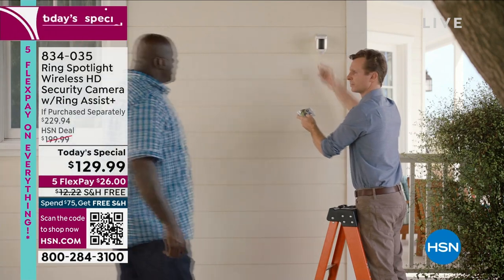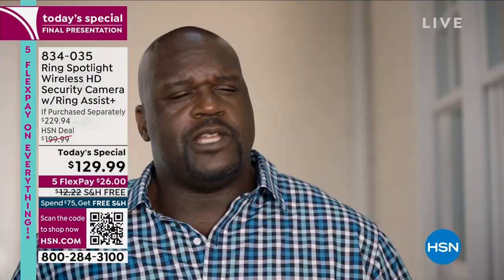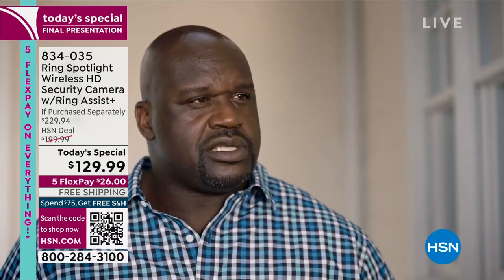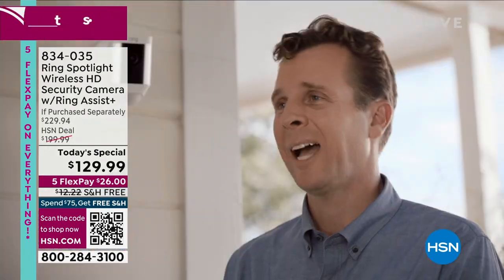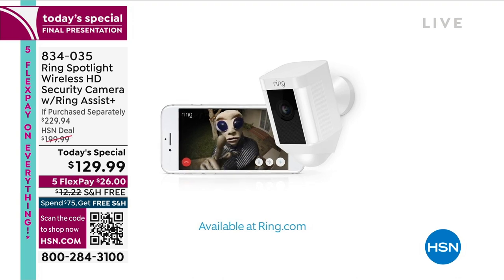It's the new Ring Spotlight Cam — it lets you see and talk to anyone on your property right from your phone. Anyone — solicitors, car thieves, at night? It's got a light. Bears? Yep. Pirates? Probably. Ninjas? Depends. Giant squids? Definitely. Aliens? For you, of course. See and speak to visitors right from your phone — check it out at ring.com.